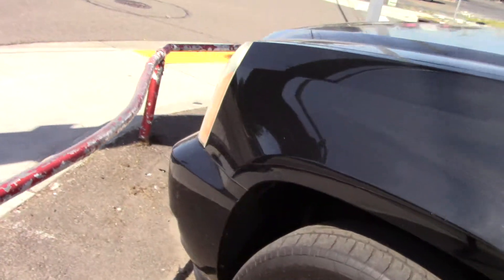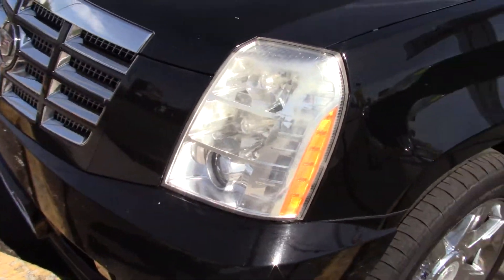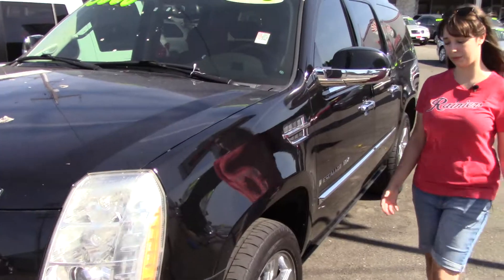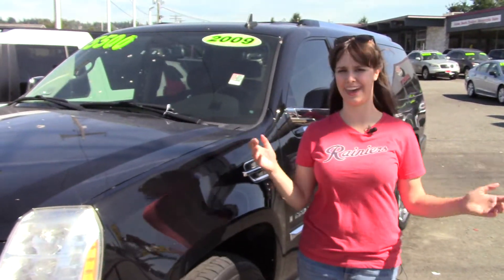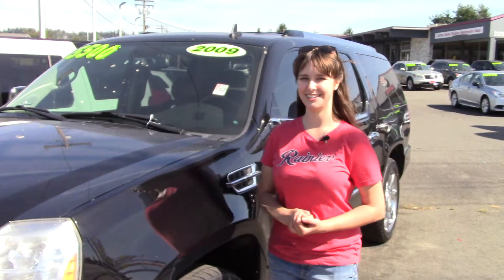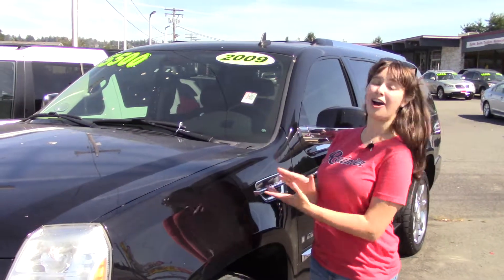In the front it has heated and cooled seats. It has a backup camera on the back, a tow hitch with trailer wiring for anything you want to bring along with you, tons of safety features with all sorts of sensors and airbags and everything you could want. It has great crash test ratings, lots of awards, and a clean Carfax history report.